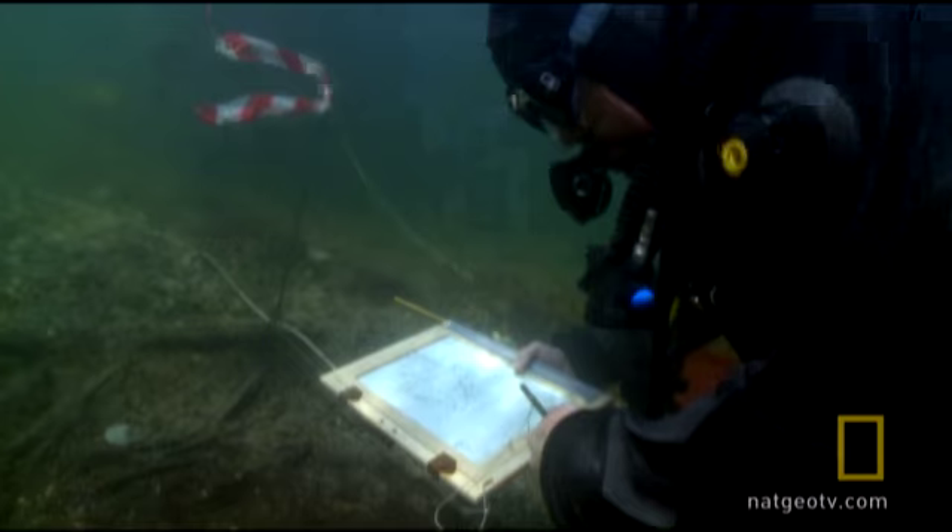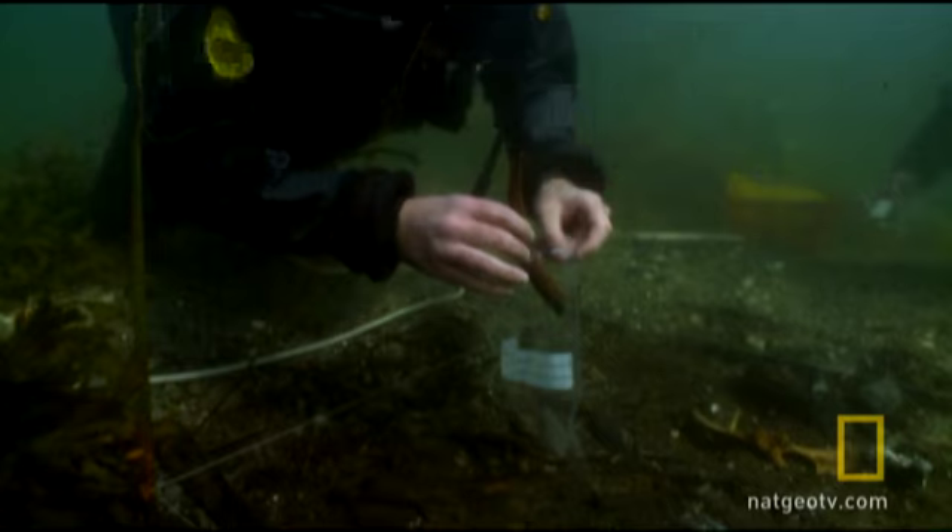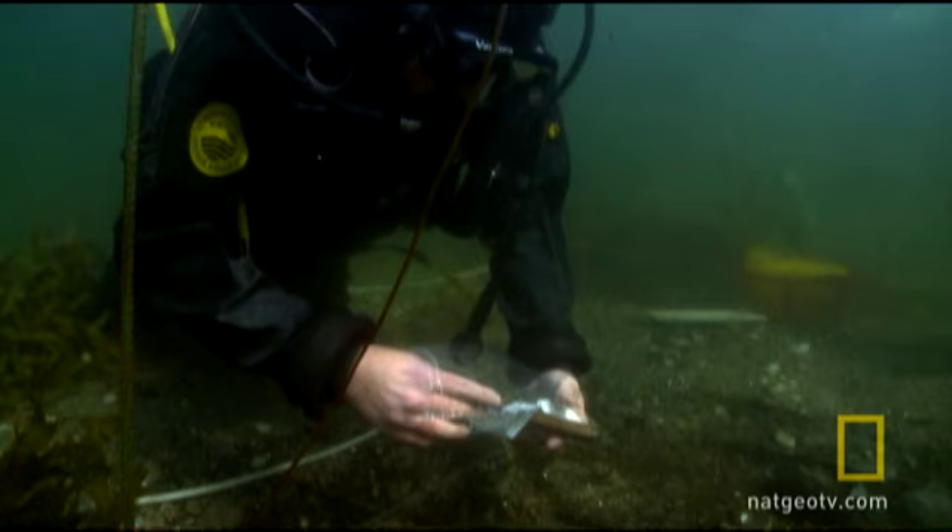There's lower oxygen levels, lower temperature levels, lower light levels. So the picture of the past that we get is so much more complete than anything we could find on land.